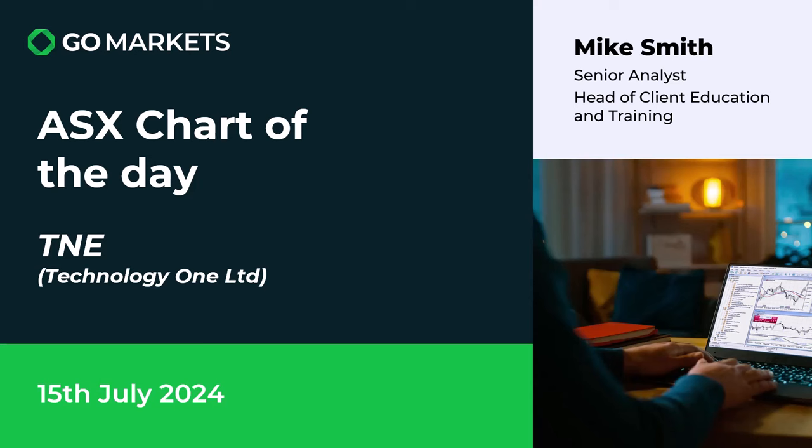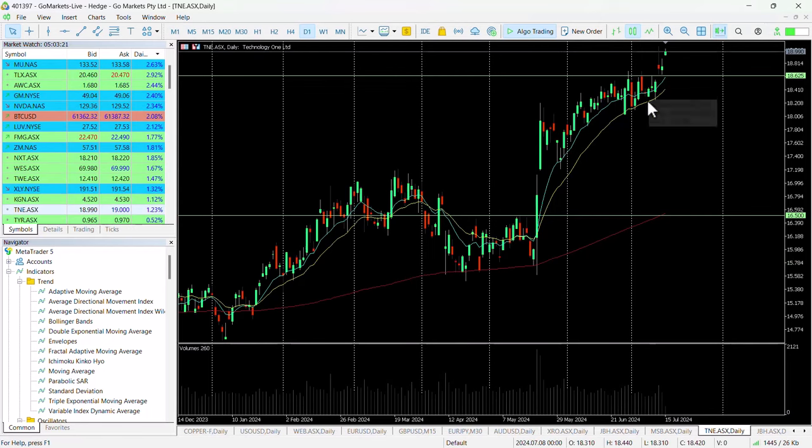Some interesting price action today and if we look at the chart you can see we had this breach of a key level at $18.62 last week. A couple of candles which didn't look particularly convincing, but today suggests the buyers are well and truly in. We're pushing towards that $19 level which is an all-time high on this stock.